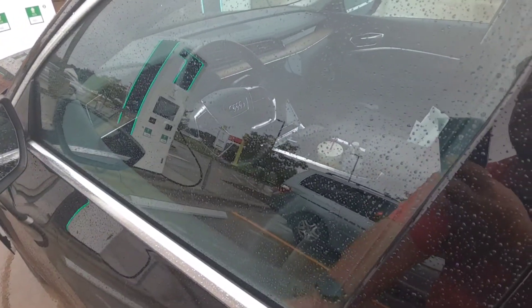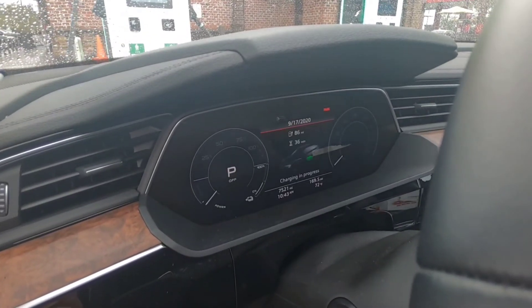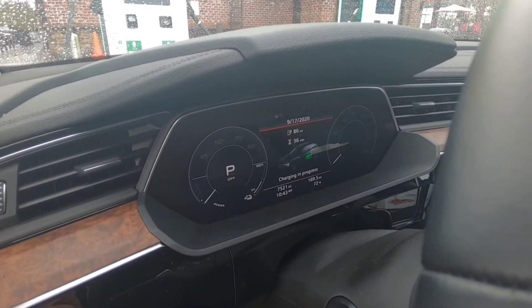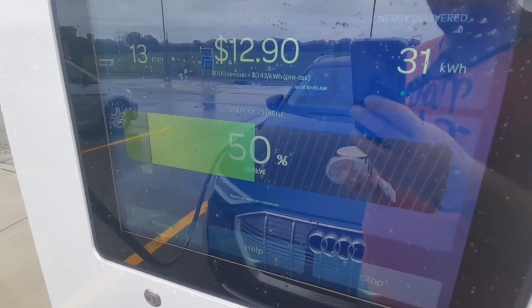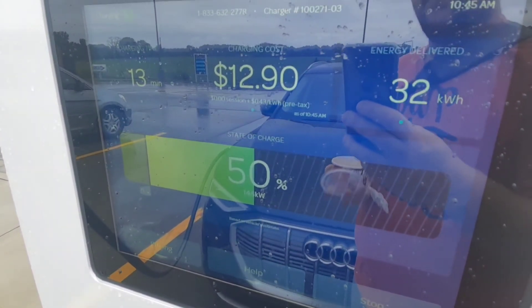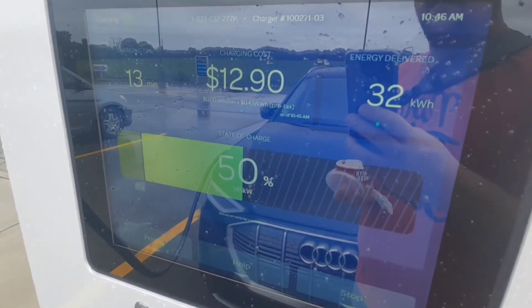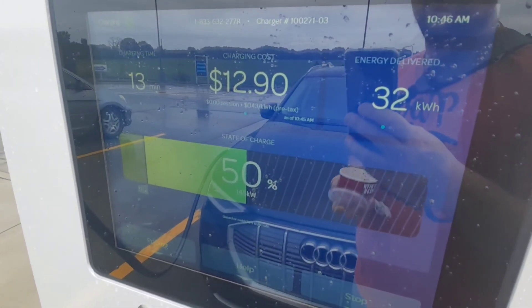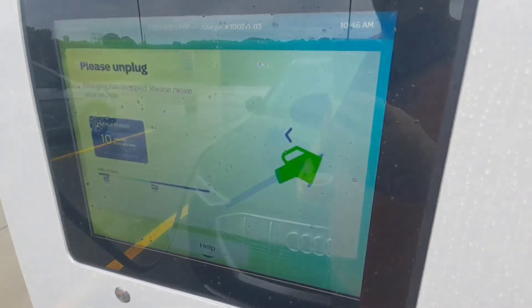Check this out — that animation is so cool. 13 minutes to go from 11% to 50% for $12.90, paying 42 cents a kilowatt hour. Thank you Audi for the free charge. I'm going to stop and get out of here. Thank you.